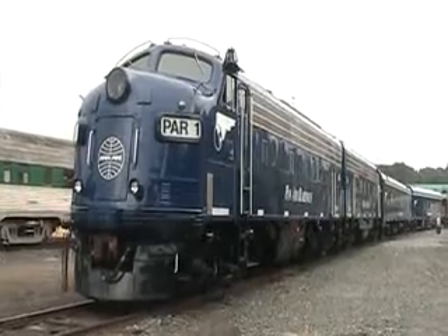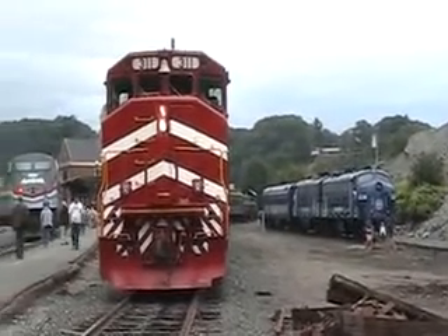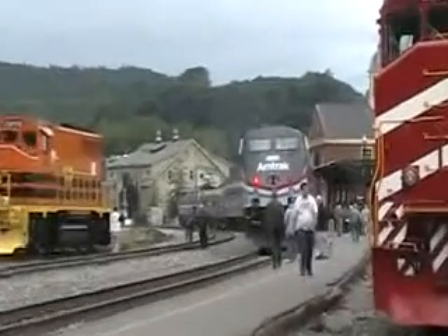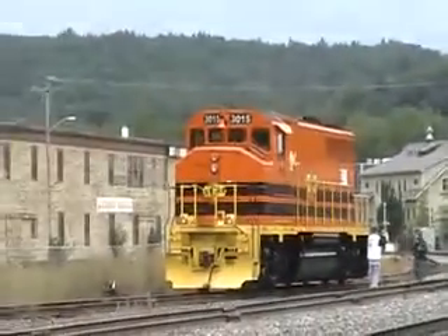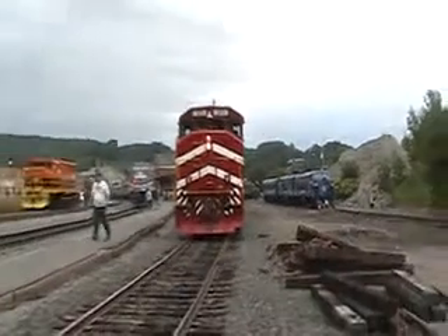I'll show you the Amtrak exhibit train next. There's the Amtrak exhibit train, and then central stuff around. Amtrak H.O. scale in the exhibit train.